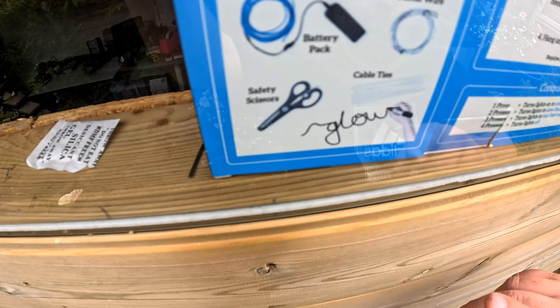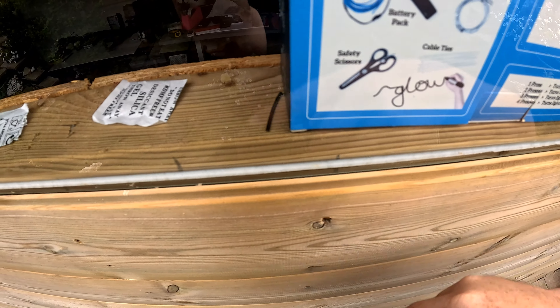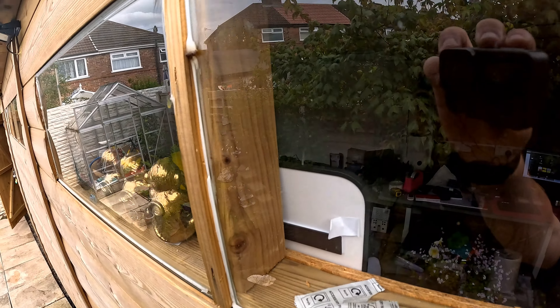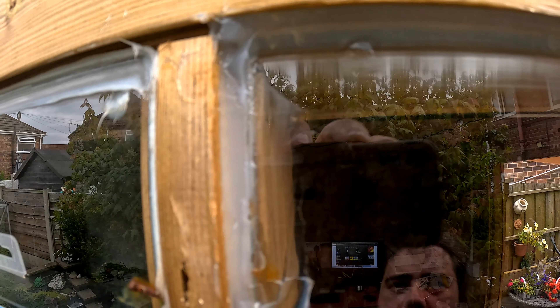You could actually see a gap when I pulled all this up, and the bottom wasn't great either. I think it's better now — we'll see what it looks like tomorrow when I check it, and carry on if it seems to be working.